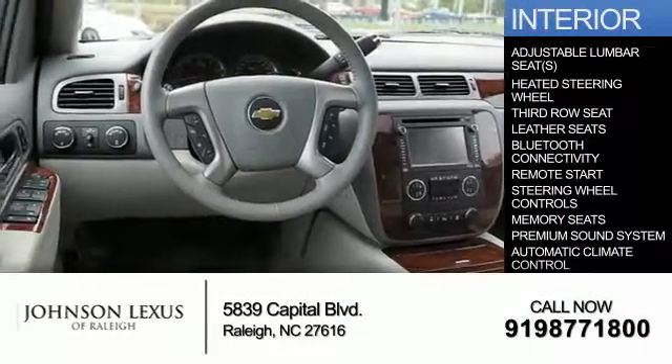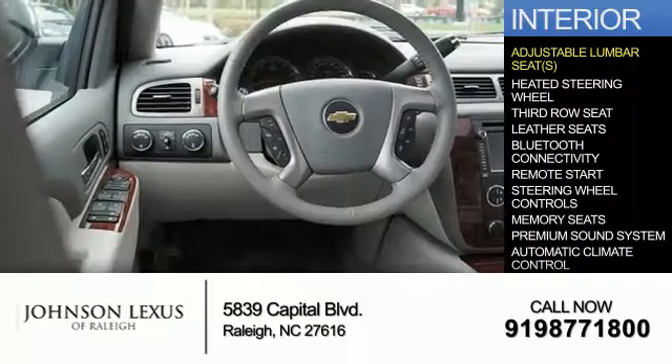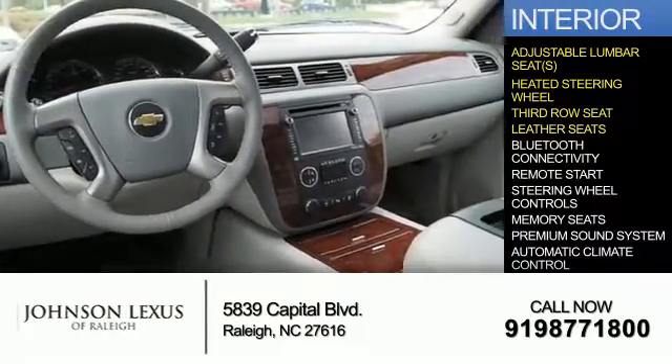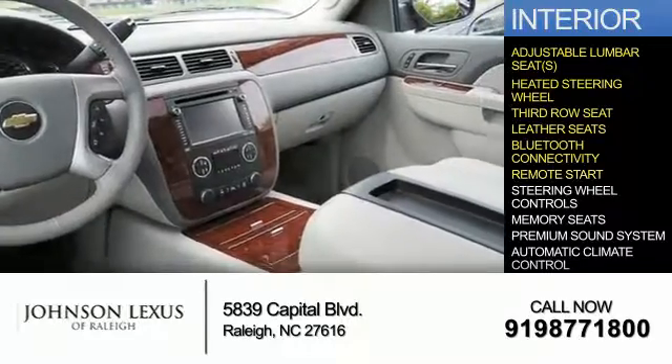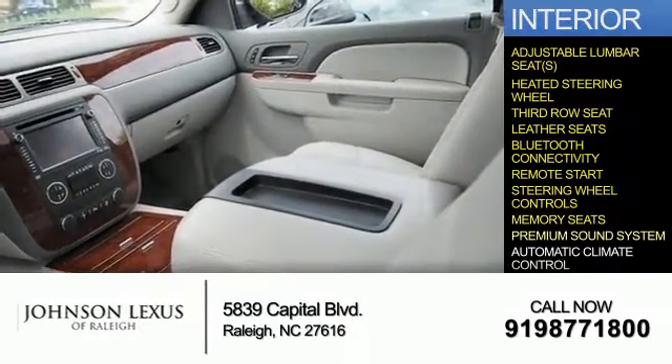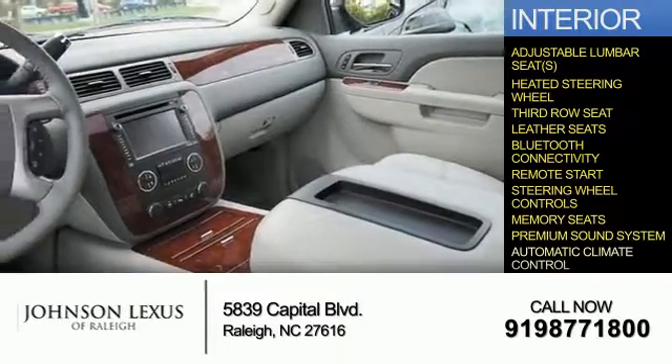Inside you'll find adjustable lumbar seats, heated steering wheel, third row seat, leather seats, Bluetooth connectivity, remote start, steering wheel controls, memory seats, a premium sound system, and automatic climate control.